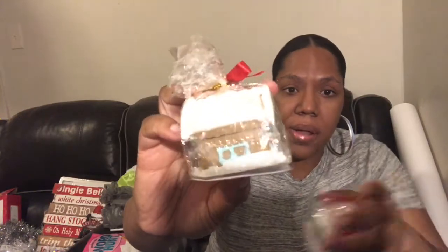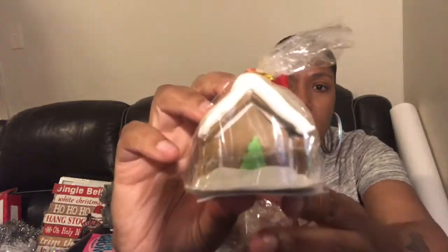I got these at Dollar Tree yesterday. I actually hauled these last year - they even had the little gingerbread men last year. My kids ended up opening up the plastic and taking a bite of the little gingerbread houses, but I was planning on keeping them so I could use them this year. But yeah, these are so cute. I grabbed two of those.